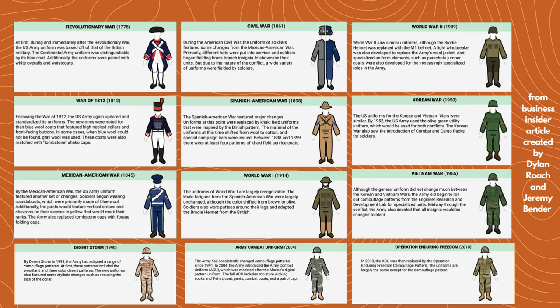Pause the video if you want to take a look at the development. This is a Business Insider article — the authors were Dylan Roach and Jeremy Bender. It just shows how camouflage developed over the years in the U.S. military's uniforms. Also, something I wanted to mention is that there are a couple of camouflage patterns I'm not going to cover. One of them is tiger stripe — I'm pretty sure the U.S. military never actually issued tiger stripe. People had to add it to their uniforms themselves. Let's take a look at some really popular patterns the military is actually using right now throughout the world.